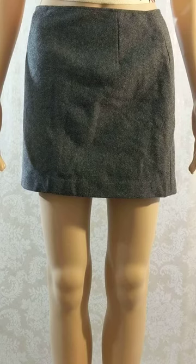This is pre-owned. The brand is Express. The material is 70% recycled wool and 30% nylon. This is dry clean only and it is made in Sri Lanka. Now I will flip her around so you can see the back.